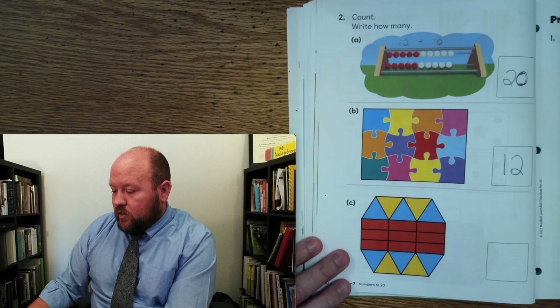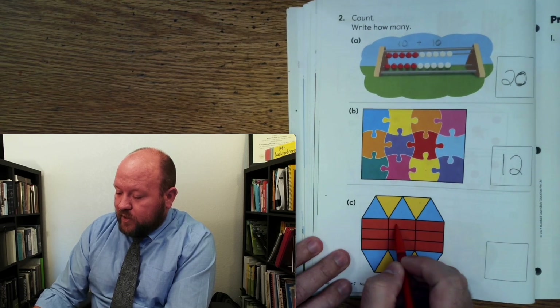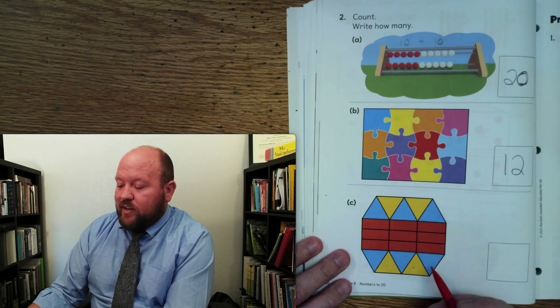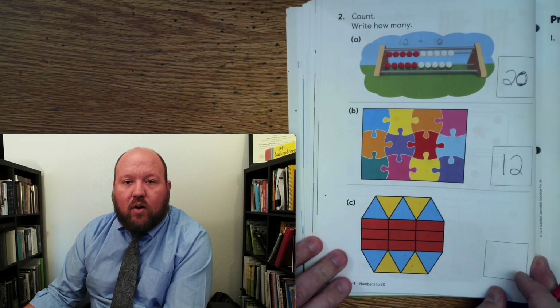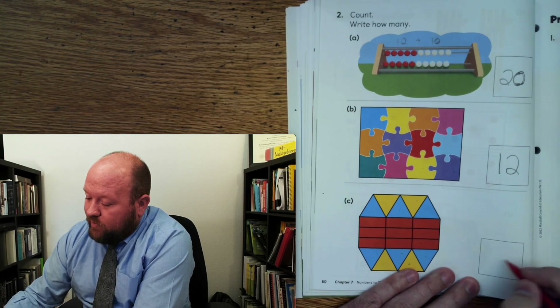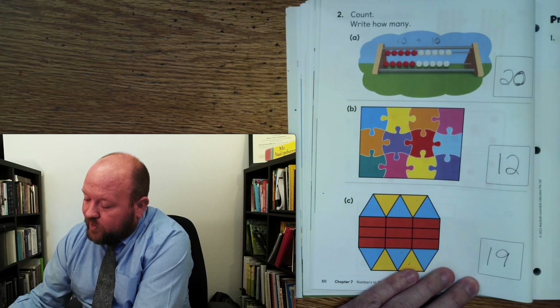How many shapes are there? 1, 2, 3, 4, 5, 6, 7, 8, 9, 10, 11, 12, 13, 14, 15, 16, 17, 18, 19. So how are we going to write 19? We hear it in there, right — 19. We hear the 9. So we're going to have a 9 with a 1 in front of it. So 1, 9 — 19.